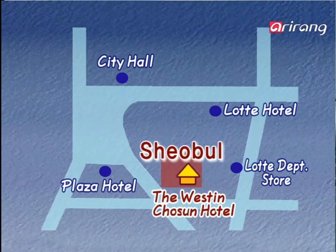Shobur is located near City Hall Station. You can reach Westin Joseon Hotel through the Sogong Underground Arcade from Plaza Hotel. Go straight and follow the sign of the hotel. You'll find Shobur on the first floor of Joseon Hotel.